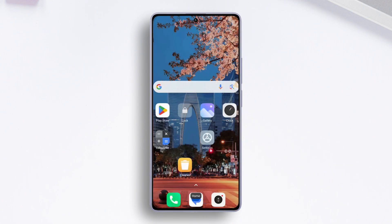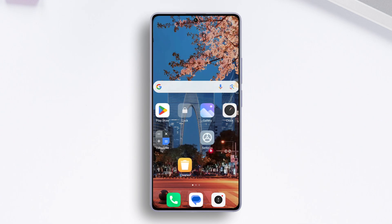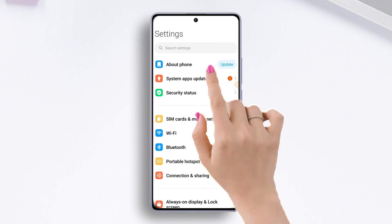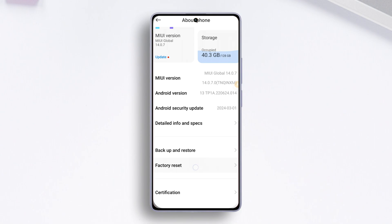Solution three: factory reset your device. To do this, open Settings, then tap on About Phone. Next, scroll down a bit and tap on Factory Reset.